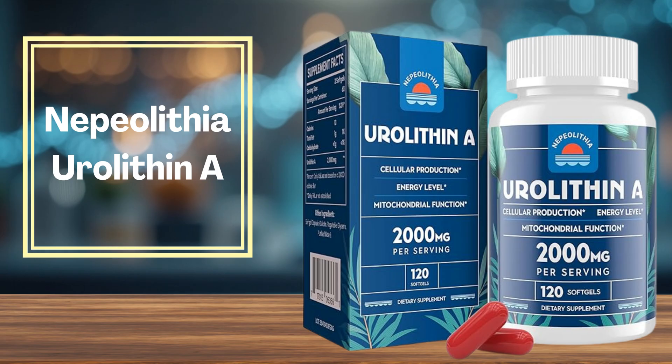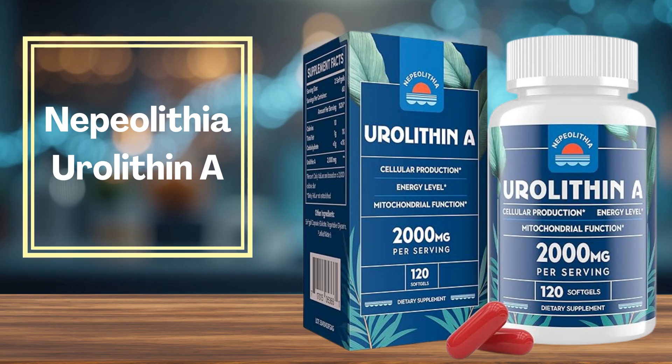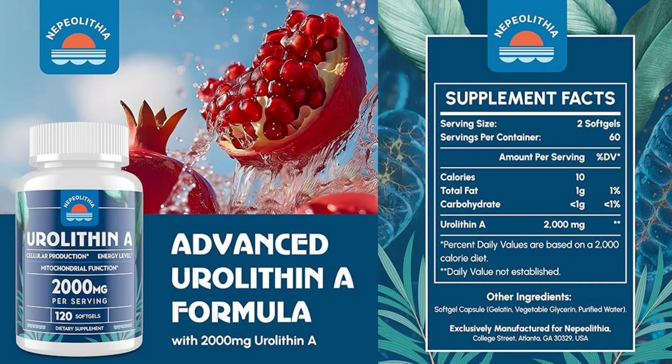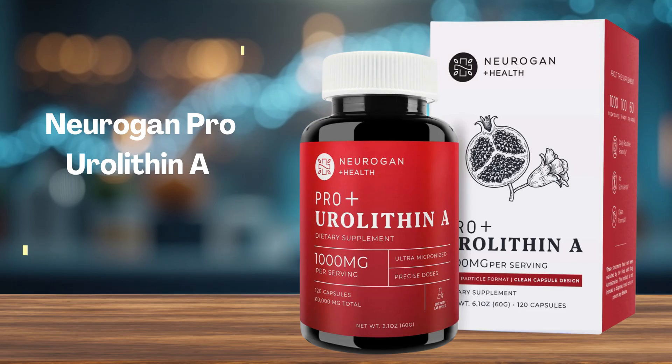A solid starting point if you want maximum dosage and simple delivery. Number 4 is Nepolithia, also delivering 2,000 mg of urolithin A. This product stands out for being gluten-free, soy-free, and dairy-free, making it ideal for sensitive users. It comes with 120 soft gels, and users praise it for being easy to swallow with no bad aftertaste. Many report increased energy and endurance. Although not clinically studied, it's a well-reviewed option with clean ingredients and strong absorption.